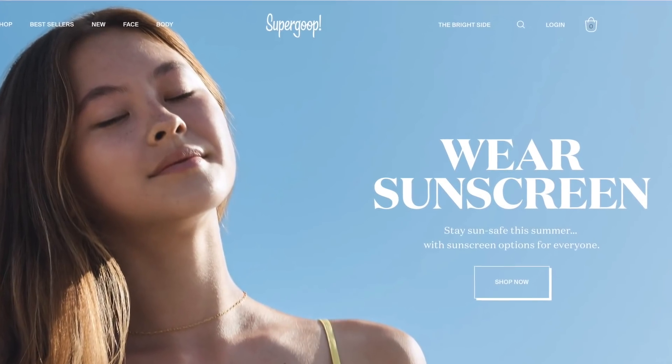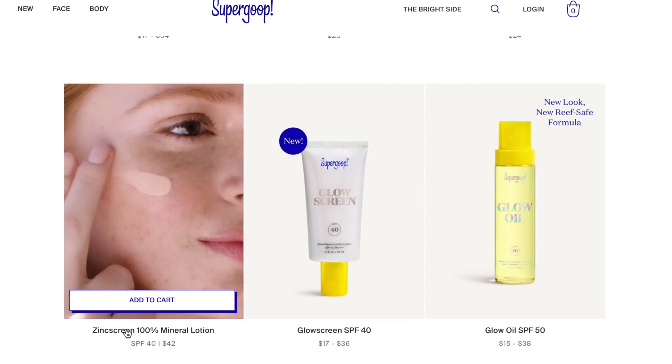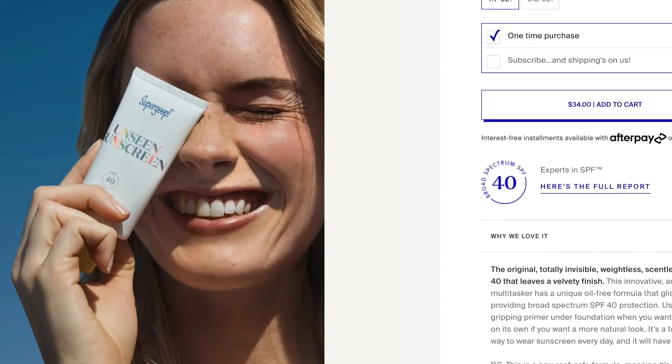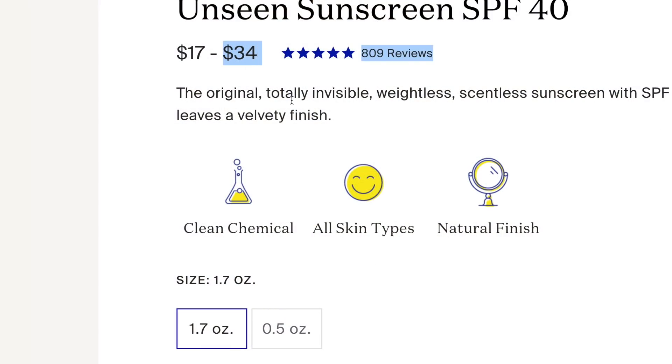Supergoop is an amazing sunscreen brand that Dr. Dre introduced me to. I personally like and use their mineral/physical sunscreens, but they also have some that are chemical/organic. They also have what's called the Unseen Sunscreen. It is a sunscreen that is completely clear, vegan, cruelty-free, and reef-safe. It soaks into the skin nicely, is formulated very well, and for 50 milliliters it costs $34.